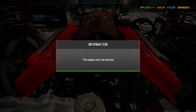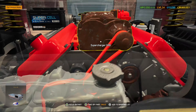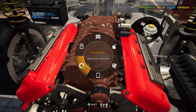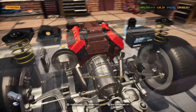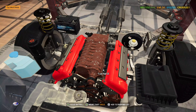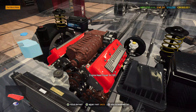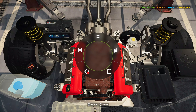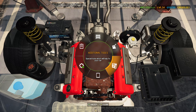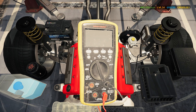Let's move on to the compression tester - it can't be started. Let's have a quick look at what's missing or needs replacing. That supercharger is probably going to need replacing as well as all these rollers and stuff. Let's also check the electronics.